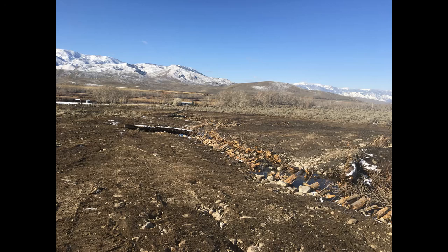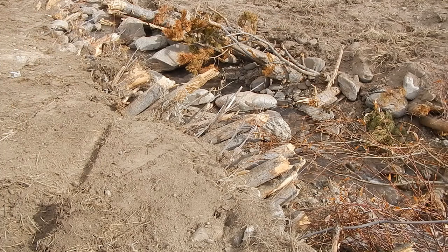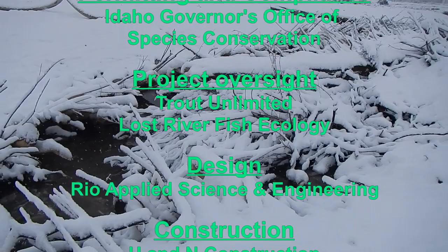It will be several years before the riparian area along the newly constructed channel matures and again resembles the riparian forest upstream. In the meantime, however, fish habitat and water are again present in lower Pratt Creek, making it possible for Chinook and Steelhead to use this drainage as part of their complex life history.